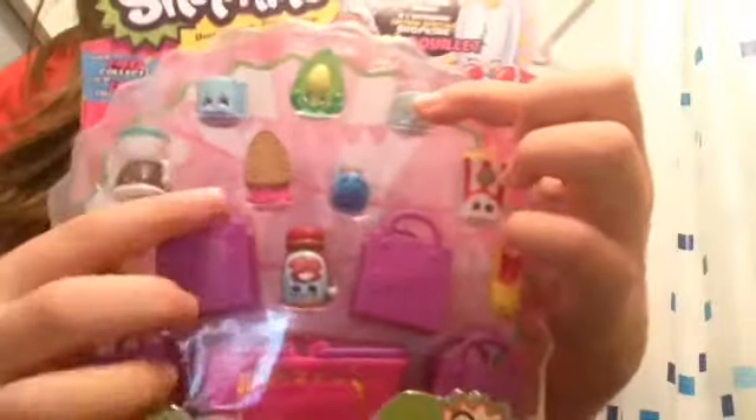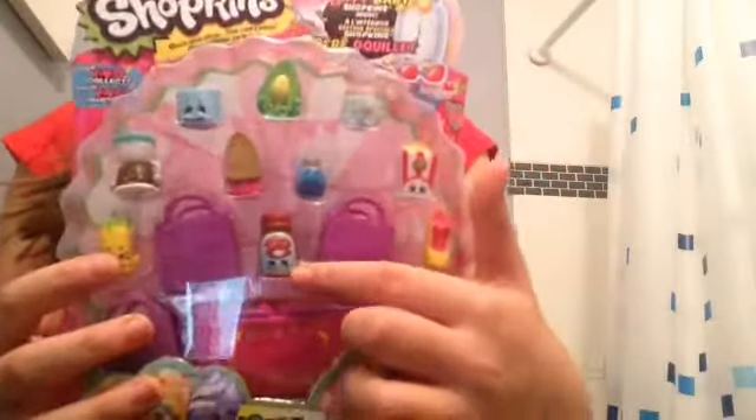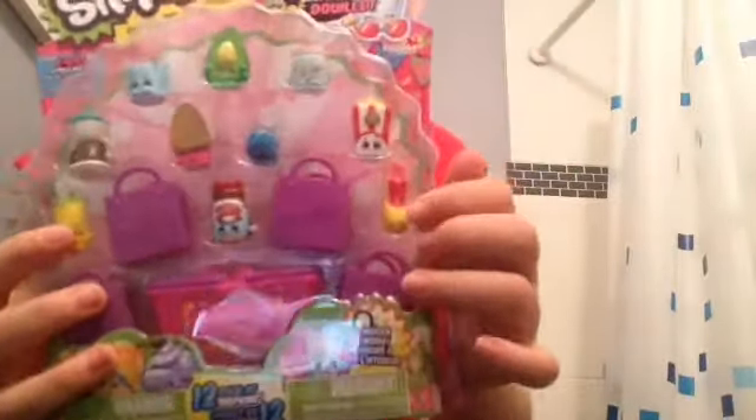Lastly is this Season Two twelve-pack and it has Gaga Gourmet in it — cute! Also a Dippy Avocado, Leafy, Sizzles, this coffee, this pepper, another coffee, Poppy Popcorn I think, and a few others whose names I don't know. Let's watch here.